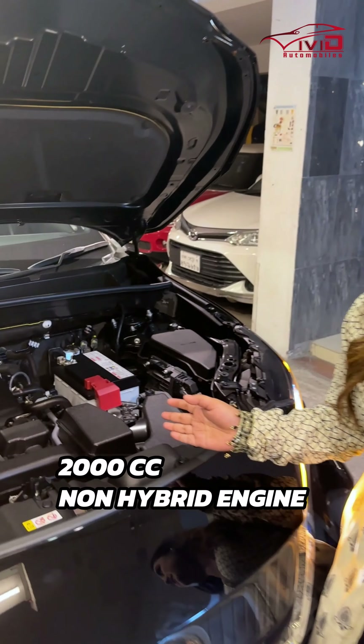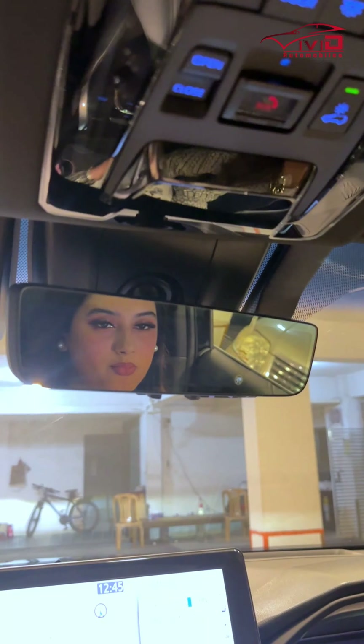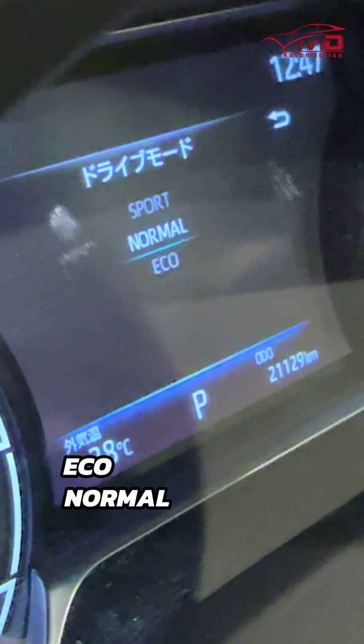This model has a body kit plus full LED headlights, 21-inch custom alloy rims, a 2060 non-hybrid engine, and a smart mirror.